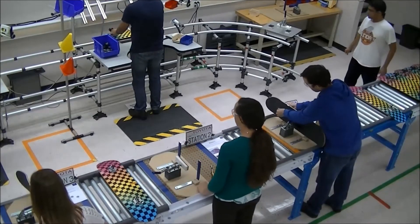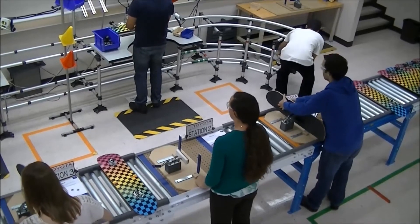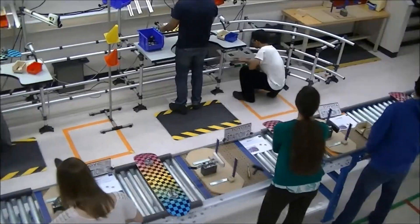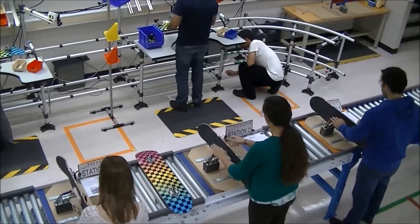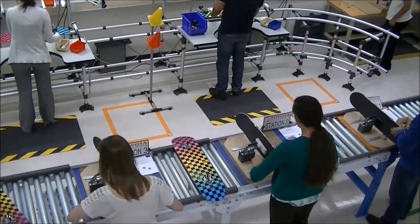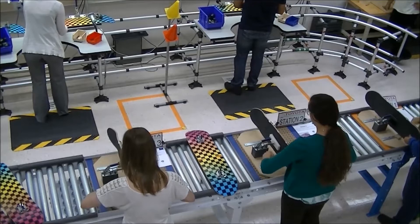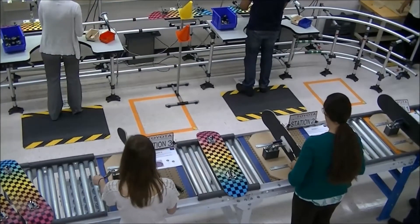There are seven stations in this line, starting with station number one in the lower right of the screen with the worker in the blue shirt. As each worker finishes the task at his or her station, the product is pushed along to the following station. The completed skateboard at the end of the line is then picked up by the worker in the white shirt at the top right of the screen. He sets each finished product aside and then sends the carrier on which the skateboard was placed back to station number four using the bottom of the conveyor so that it can be reused.